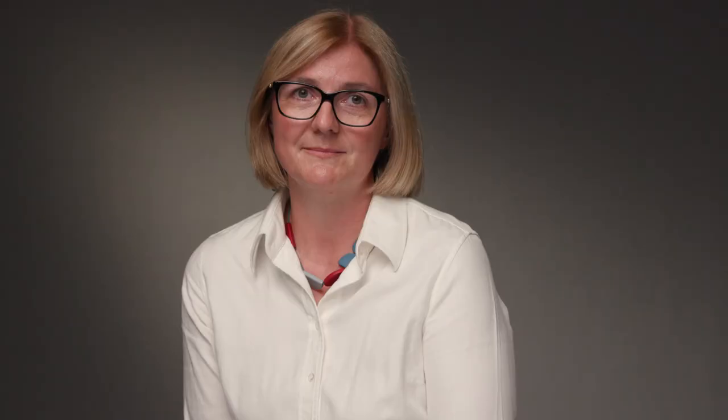The Friends of Glasgow Royal Infirmary Museum is currently under construction. Please look out for progress on our website and Twitter. Thanks for watching our presentation. We look forward to welcoming you to our new museum space soon.